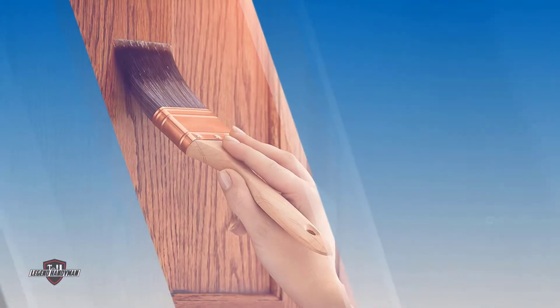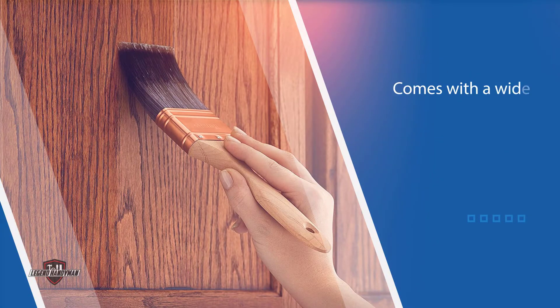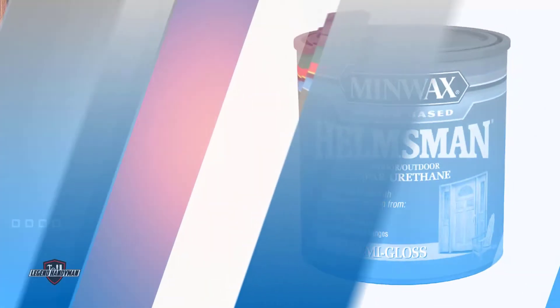Additionally, this product offers protection against warping that results from changes in temperature. Its use is not limited to external structures only, and it takes a short time to dry.